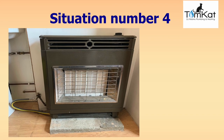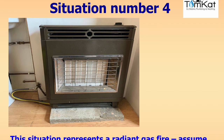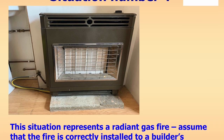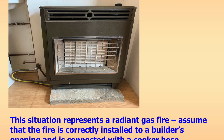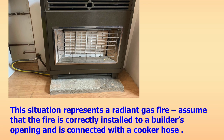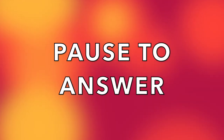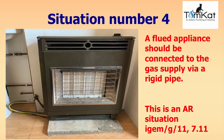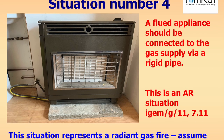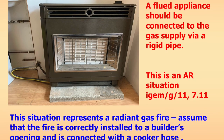Question four: this scenario represents a radiant gas fire correctly installed to the builder's opening but connected to the gas supply with a cooker hose. Can you connect a fire with a cooker hose? Is it at risk, ID, and do you need to RIDDOR it? The answer: a flued appliance should be connected to the gas supply via rigid pipe, not a cooker hose. This is an at risk situation under iGEM G11 section 7.11.